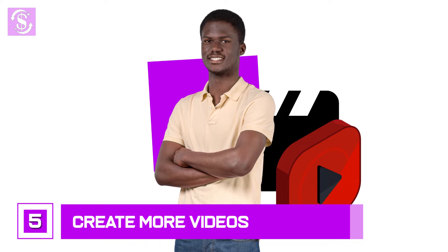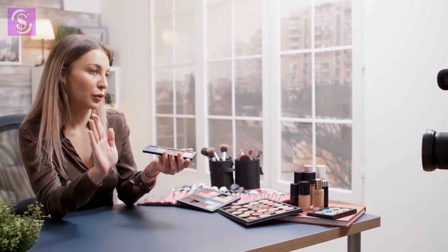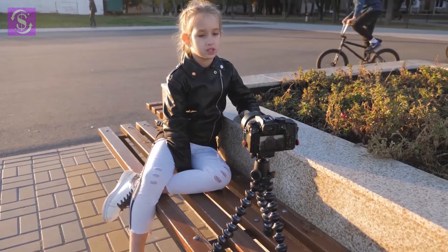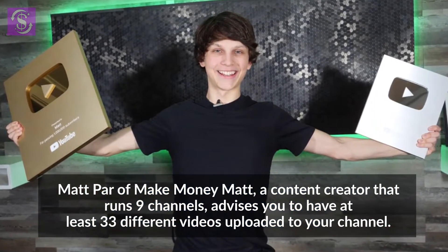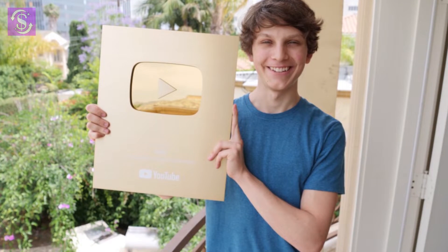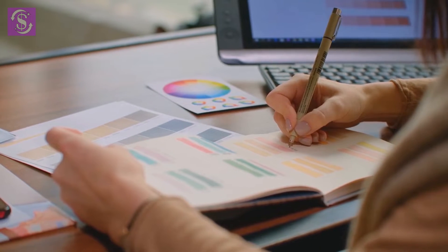Number 5: create more videos. The most common advice about growing on YouTube is to create more videos even when your channel's growth feels stagnant — and that advice is the absolute truth. You can't expect to grow without consistency. You have to upload many videos before one gets recognized. Matt Parr of Make Money Matt, a content creator who runs nine channels, advises having at least 33 different videos uploaded to your channel. This is the average number he has seen work before one of his videos blows up, and it gives you solid analytics to know what is working.